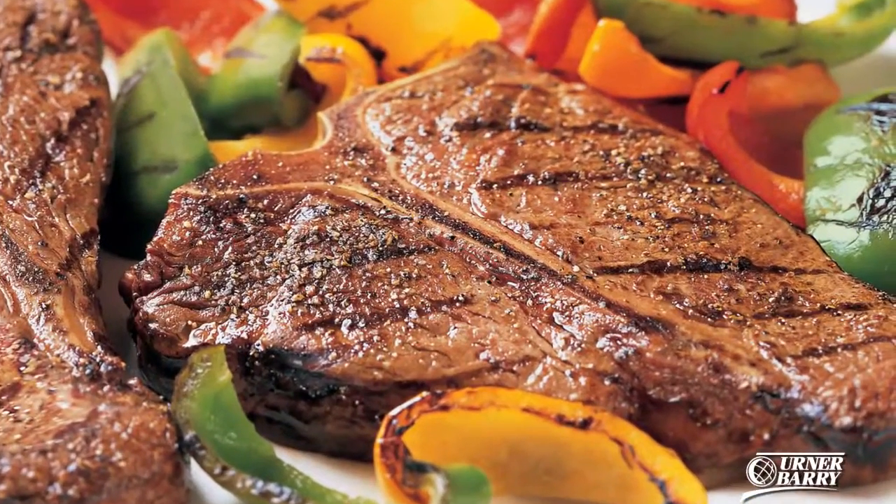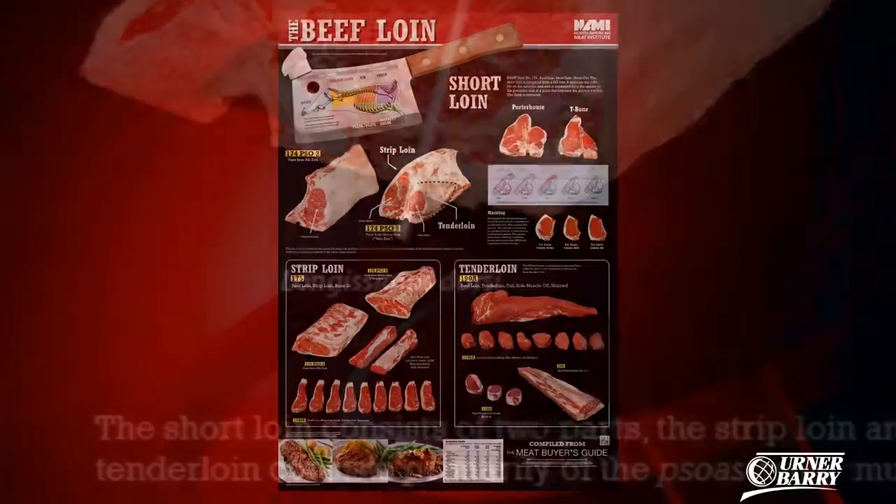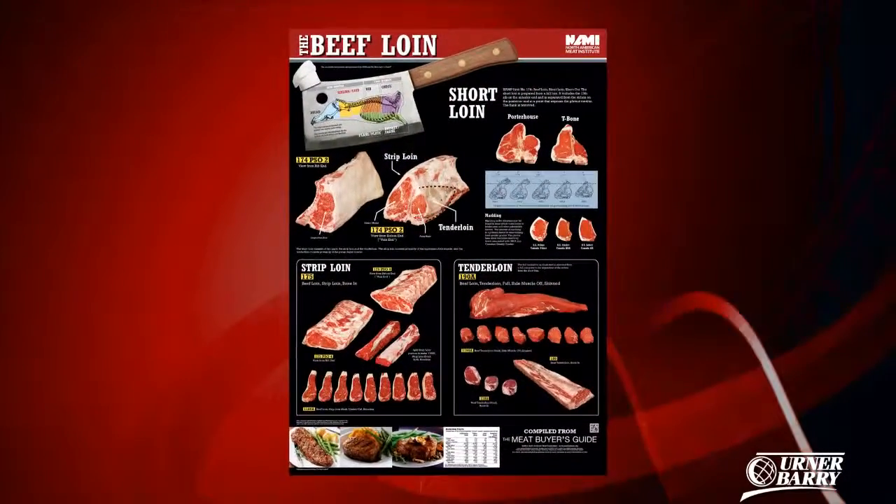Ever wonder where the T-bone is prepared from? Need to locate a cut using its Latin name? Well, these questions and more are answered with NAMI's latest beef loin poster.